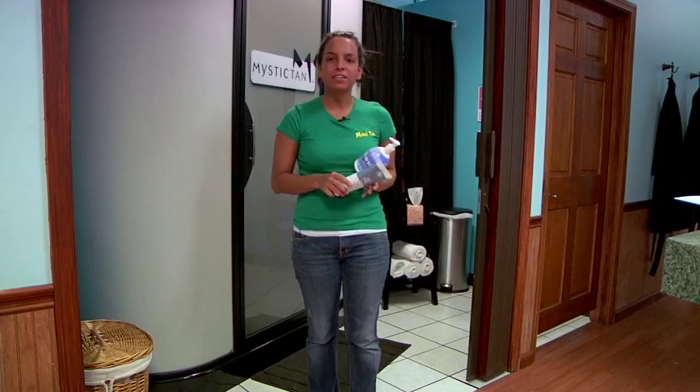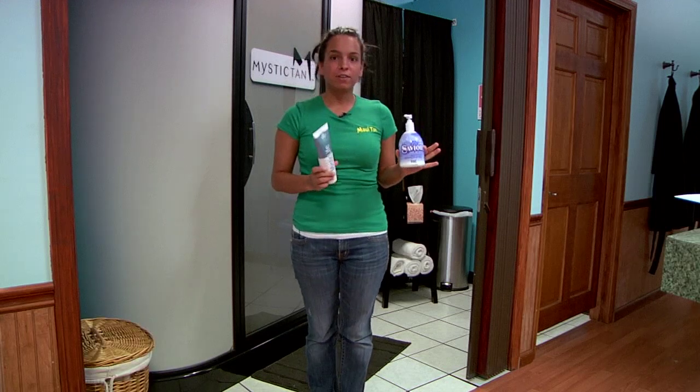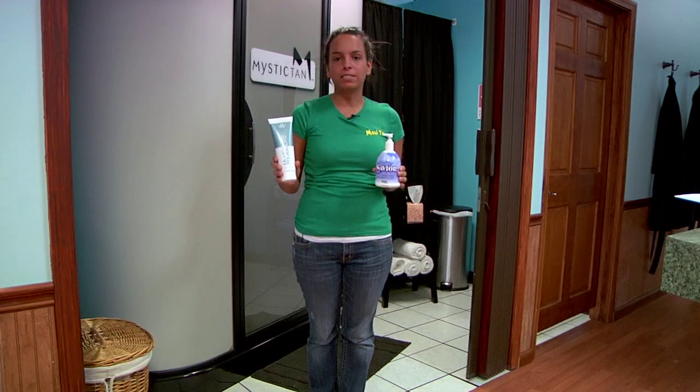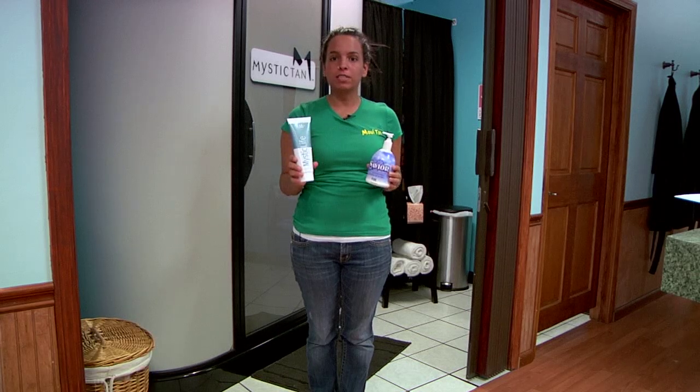Some other products that you can use to help extend your tan are Savior, Devoted Creations Daily Moisturizer, or Mystic Life — a product made by Mystic which includes a little bit of the Mystic solution to help you extend your tan even longer.